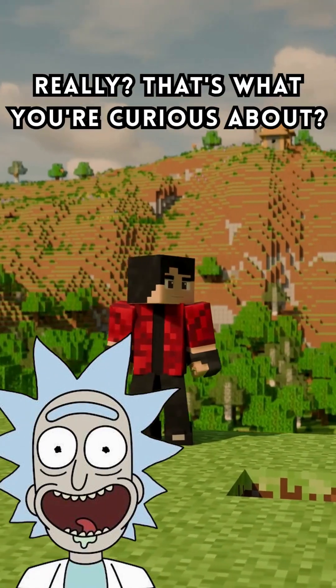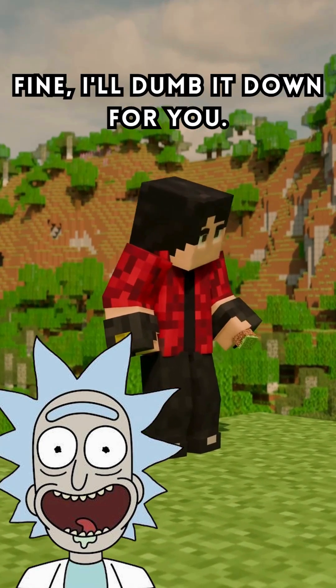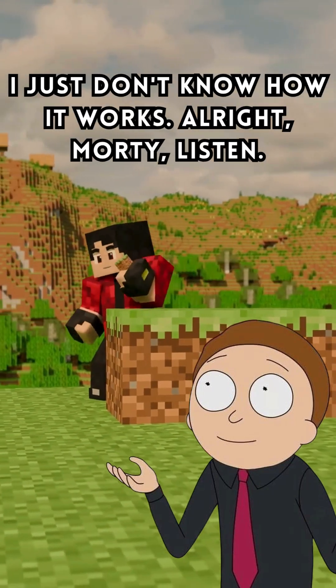Morty. Infinite scrolling? That's what you're curious about? Fine, I'll dumb it down for you. Hey, I'm not dumb, Rick. I just don't know how it works.